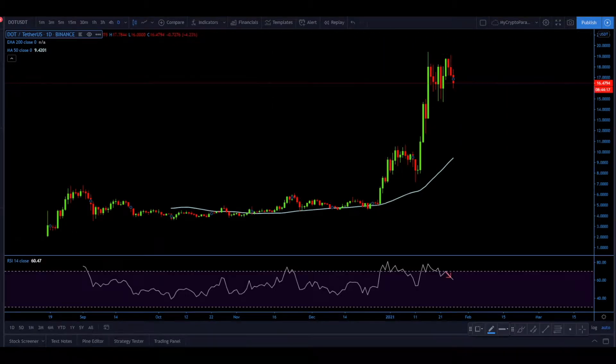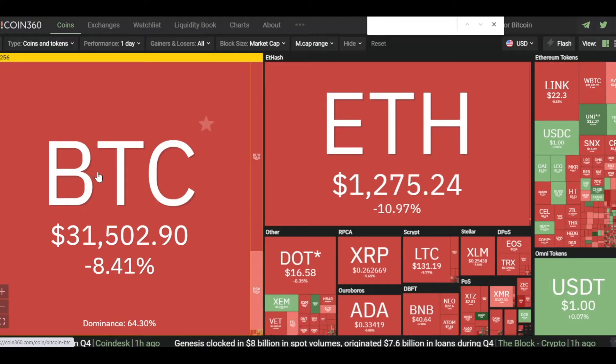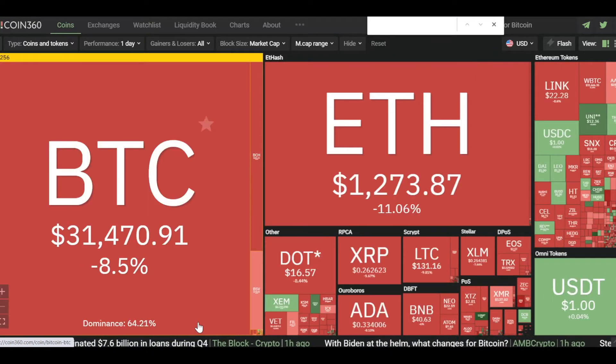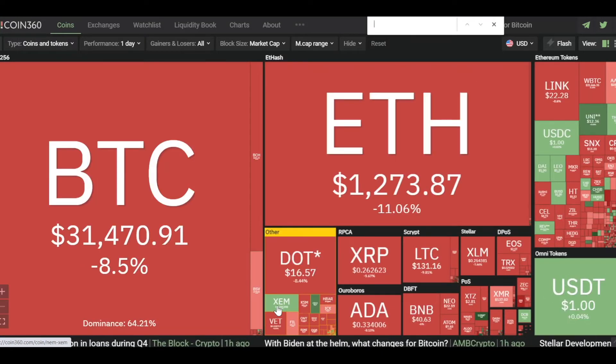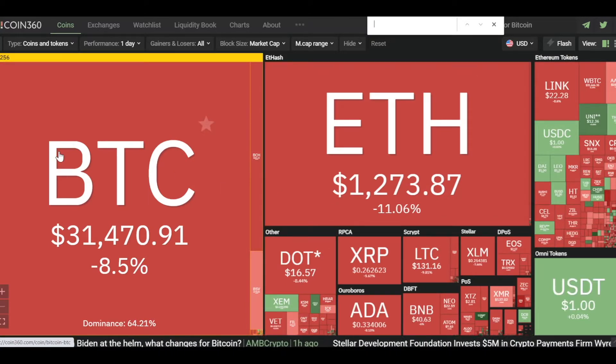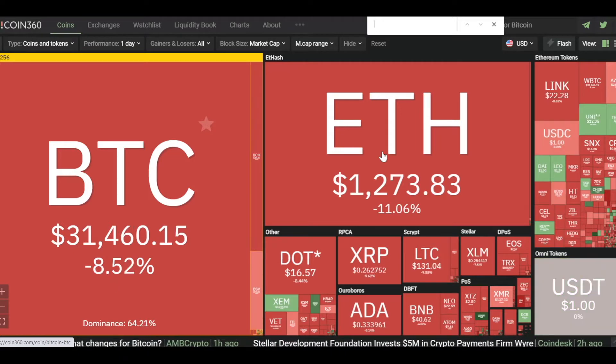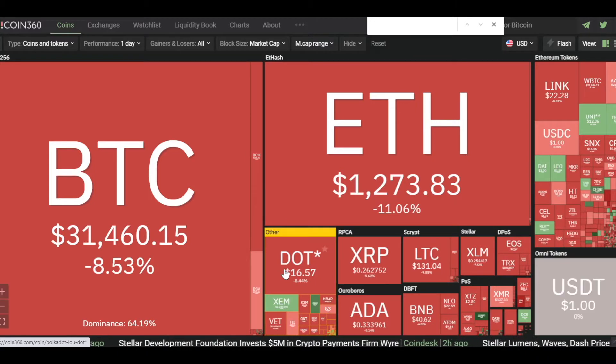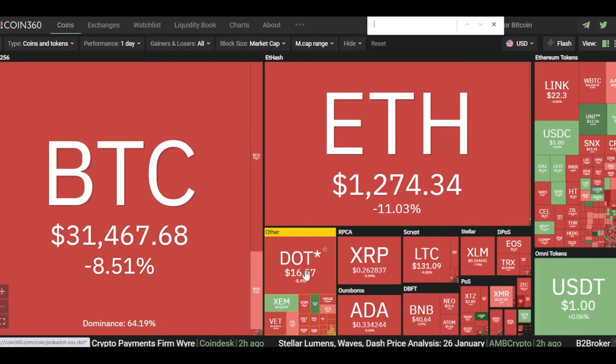First off, we'd like to draw your attention to Coin360 — the cryptocurrency market is bleeding. Just look at it, everything is in red. Stable coins are obviously flat, but we also have XLM, Theta, and Uniswap — very few are in green. Bitcoin is down 8.5%, Ethereum is down 11%, and Polkadot, which is effectively a top-three coin excluding USDT, has also lost 8.5%.